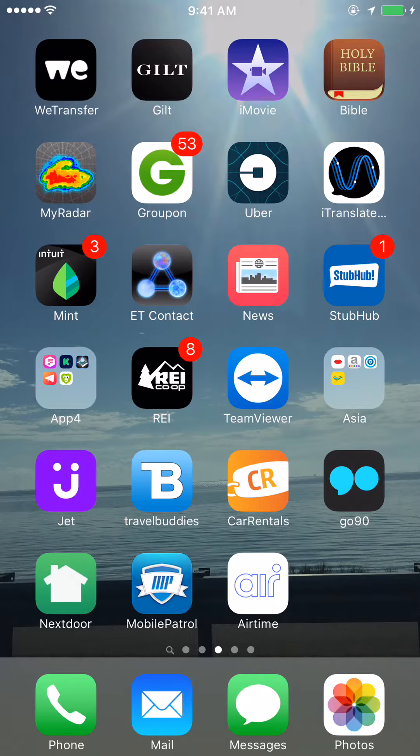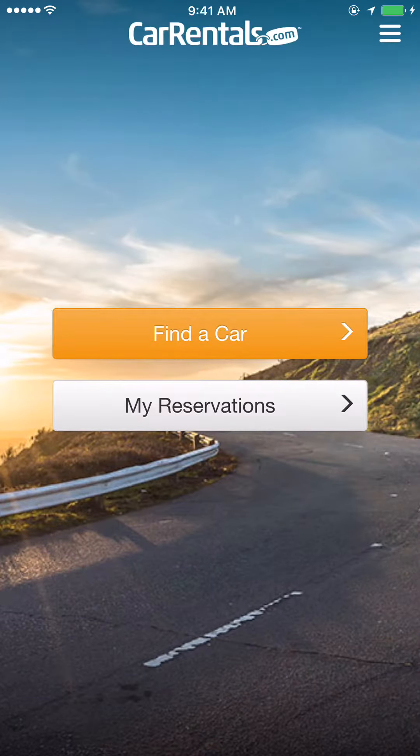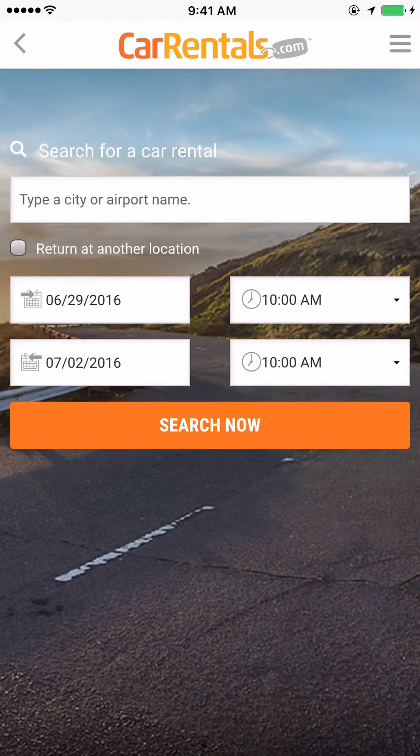Hey, what's up YouTube, Mr. App For That coming at you with another hot video. This is one of those apps where I'm like, hey, why didn't I think of that? It's called Car Rentals. So if you're looking to rent cars, this will give you a comparative where you can compare rates with a little chart.